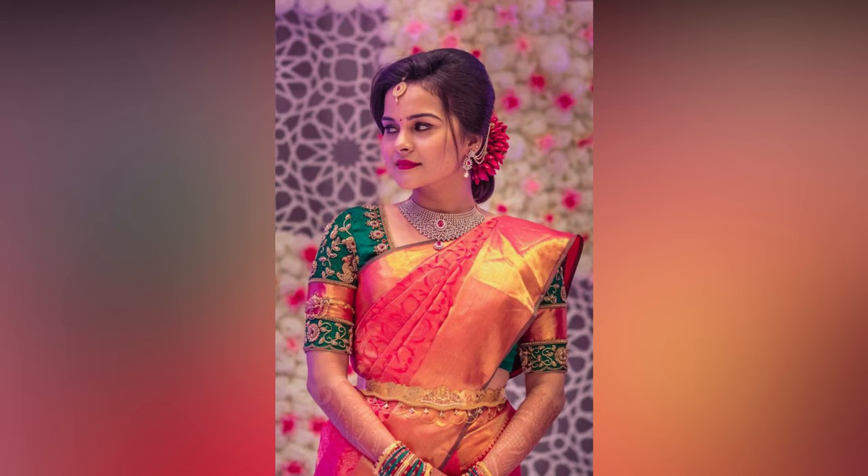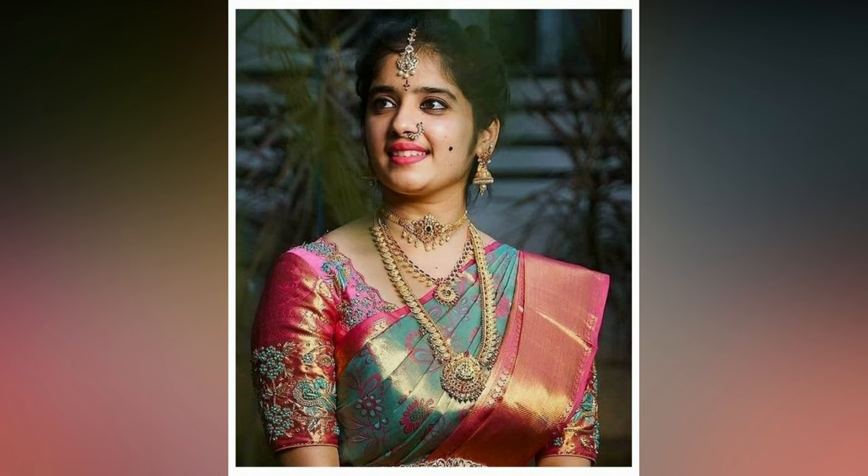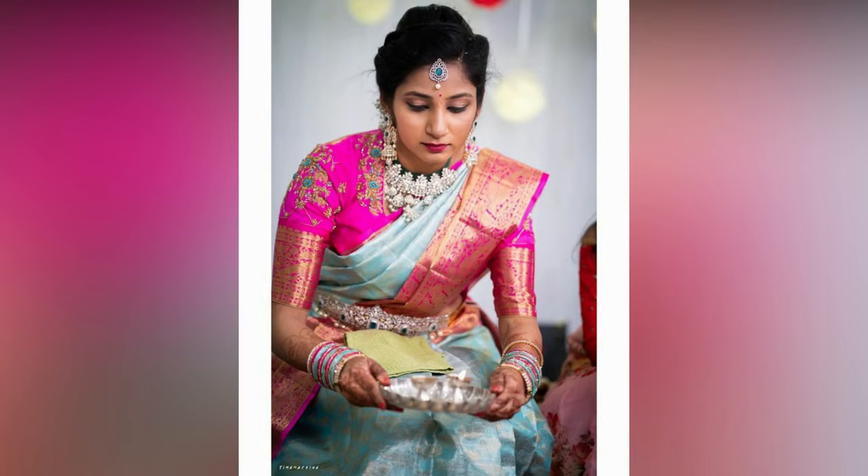Getting the perfect outfit for your wedding is easy, but the most difficult part is deciding the wedding blouse design for your gorgeous saree or lehenga. Therefore, we are here to help through this huge problem. So, check out these and explore the best bridal blouse designs of this year.